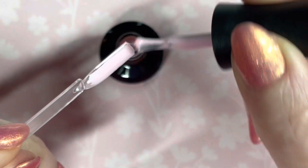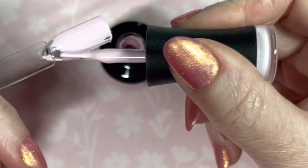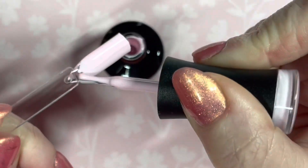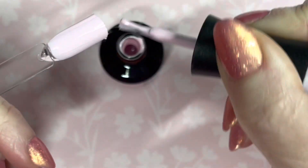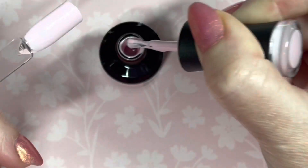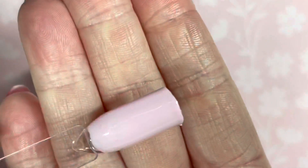These Madam Glam polishes cure for 30 seconds in an LED lamp and they are brilliant. I just think this will be lovely in the spring and summertime — that's one coat of Baby Pink.